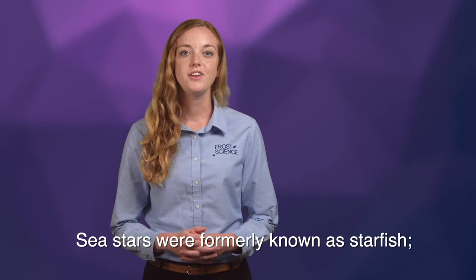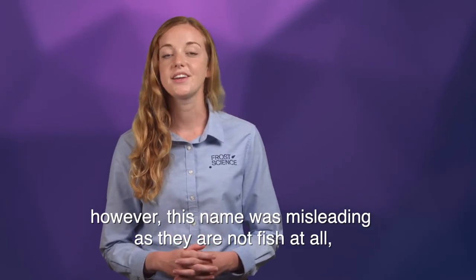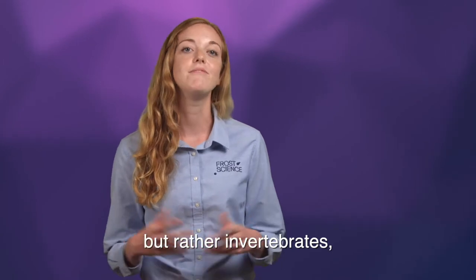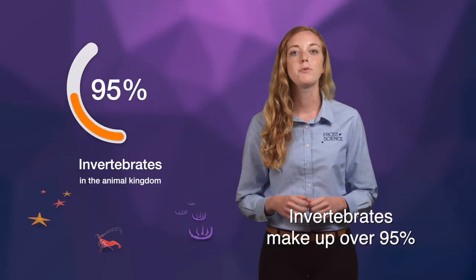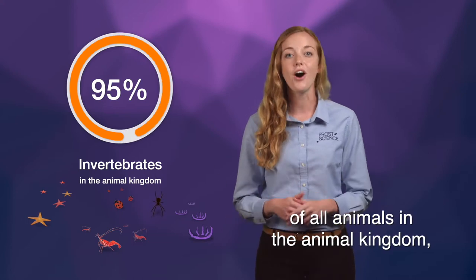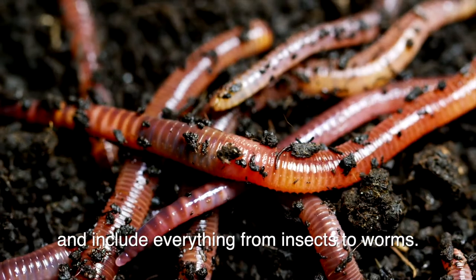Sea stars were formerly known as starfish. However, this name was misleading as they are not fish at all, but rather invertebrates, meaning they do not have a backbone. Invertebrates make up over 95% of all animals in the animal kingdom and include everything from insects to worms.